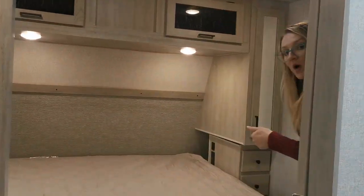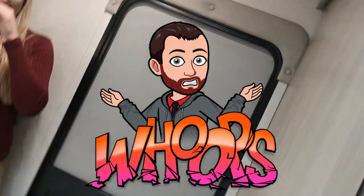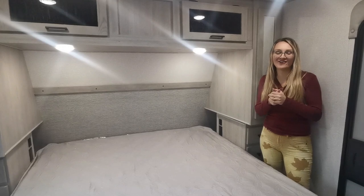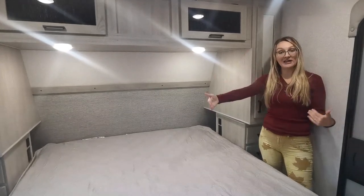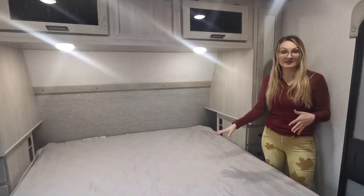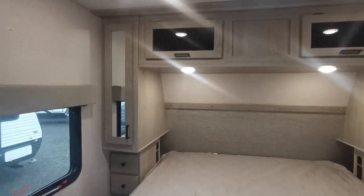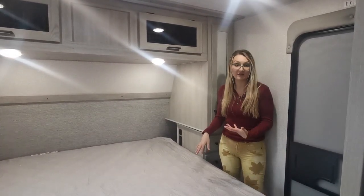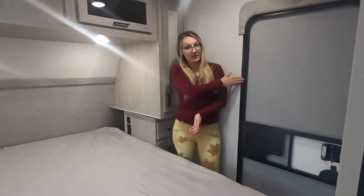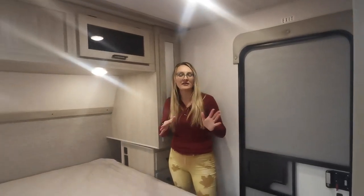All East to West products come with a king size bed standard from the factory, though you can option it as a queen or switch to a queen afterwards. For clients with accessibility issues, you can change to a queen for a little more walking space. You also have that exterior door in the bedroom, which adds ease of getting in and out if someone's in the bathroom.